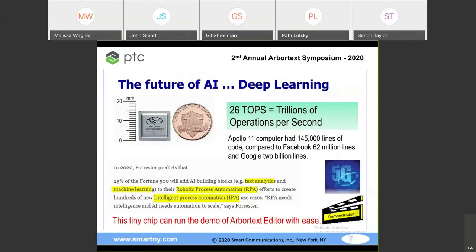Here's a little secret: there's an Israeli chip invented by a company called Halo. It's a startup, but it claims on the size of a penny it can do 26 TOPS — trillions of operations per second. AI is the future, and it's going to be on little chips like that. Apollo 11, 50 years ago, had 145,000 lines of computer code. Your Apple smartphone has far more power. Facebook has 62 million lines of code. Google has 2 billion lines of code.